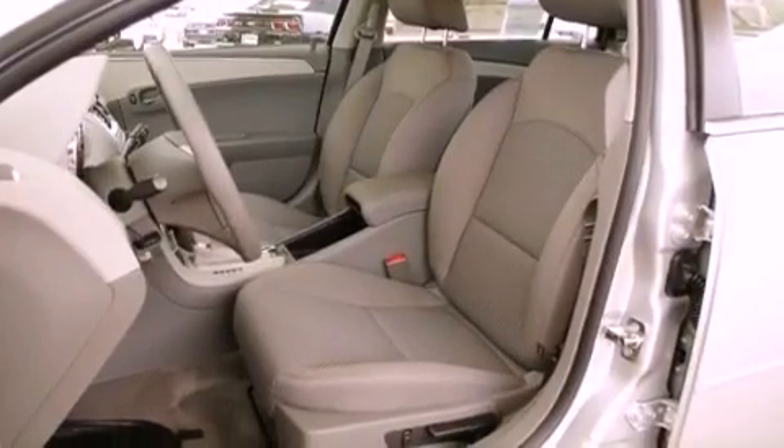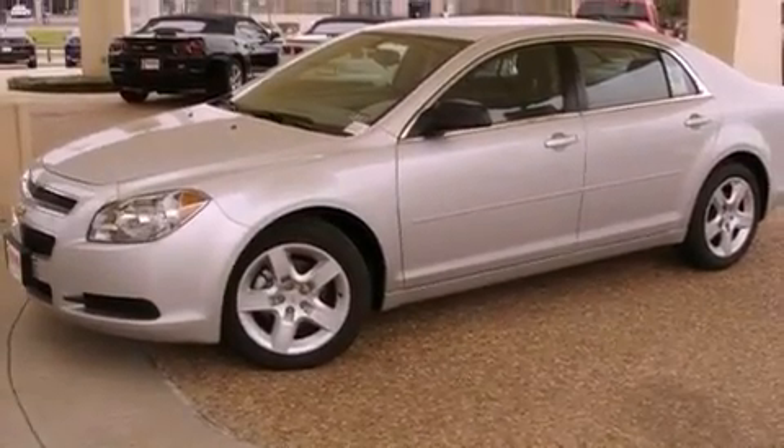Additional features include an anti-lock braking system, side curtain airbags, latch-ready child seat anchors, air conditioning, and an auxiliary power outlet.